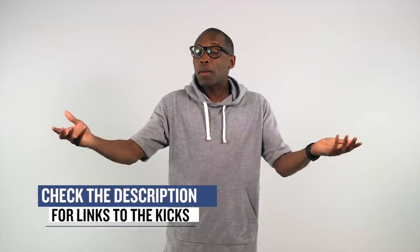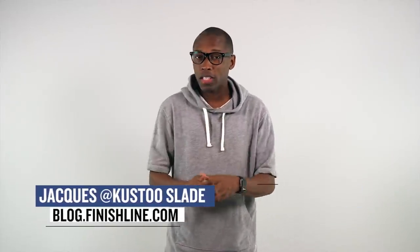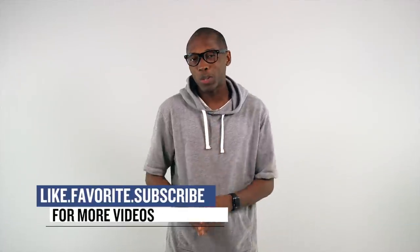Alright guys, as with every week there are some things I didn't talk about because I only wanted to give you something I thought you really actually cared about. With that being said, I am Jacques Slade — this is the Heat Check, presented by Finish Line — and as always, I appreciate you. You guys have a great weekend. I'll see you soon. Peace.